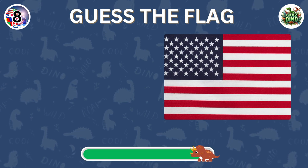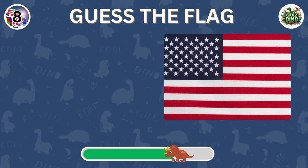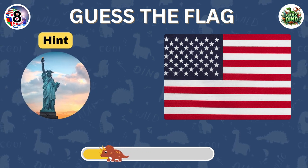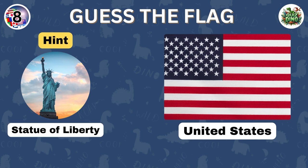Which country does this flag belong to? Perfect. That's the flag of the United States.